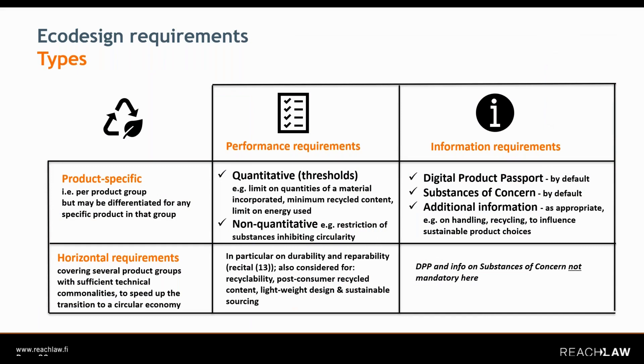What are the different types of ecodesign requirements? We have two types: one is performance requirements and the other is information requirements. For each, we have two different forms. We have product-specific requirements, which would apply per product group and may be further specified for specific products in that group. On the other hand, we have horizontal requirements, and those may cover several product groups which have sufficient technical commonalities.